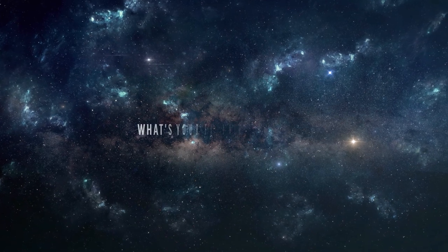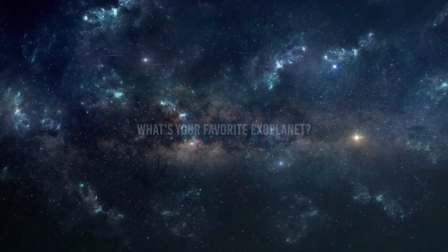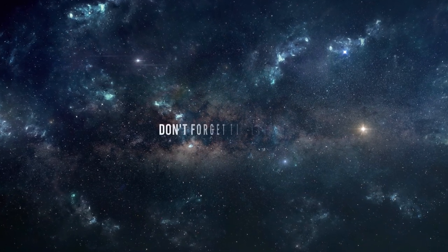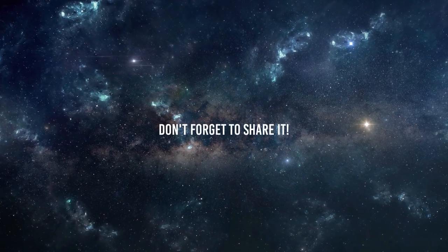That's all for this video. What's your favorite exoplanet? Let us know in the comments below, and if you enjoyed the video, don't forget to share it. I'll see you next time on the channel!